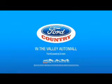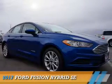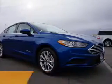Visit Ford Country in the Valley Auto Mall today, presenting the 2017 Ford Fusion Hybrid.